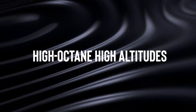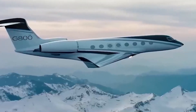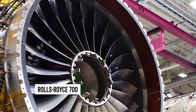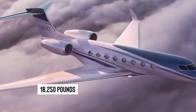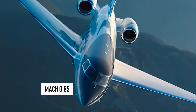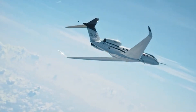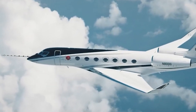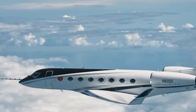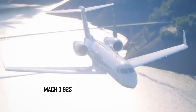Number 3: High-octane, high-altitudes. The Gulfstream G-800 is where performance meets luxury at the speed of sound. Powered by the Rolls-Royce Pearl 700 engines with a thrust rating of 18,250 pounds, this jet practically leaps into the sky. Cruising at Mach 0.85 is impressive for fuel efficiency, but when you need to go faster, crank it up to Mach 0.9 — still flying farther than nearly any other jet in its class, only shedding about 1,000 nautical miles off its max range. For those who like to push boundaries, the G-800 can zip through the air at a blistering Mach 0.925 — almost winking at the sound barrier.